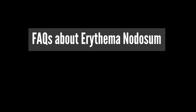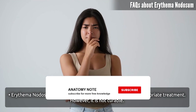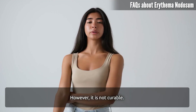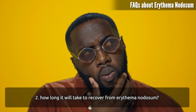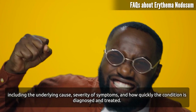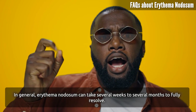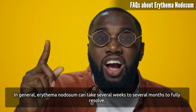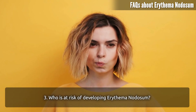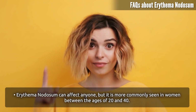Frequently asked questions about erythema nodosum. Can erythema nodosum be cured? Erythema nodosum is a condition that can be managed with appropriate treatment, however it is not curable. How long will it take to recover? Recovery time can vary and depends on the underlying cause, severity of symptoms, and how quickly the condition is diagnosed and treated. In general, erythema nodosum can take several weeks to several months to fully resolve. Who is at risk? It can affect anyone but is more commonly seen in women between the ages of 20 and 40.